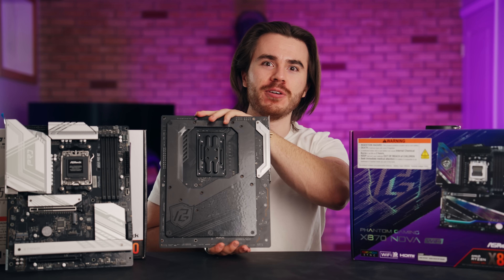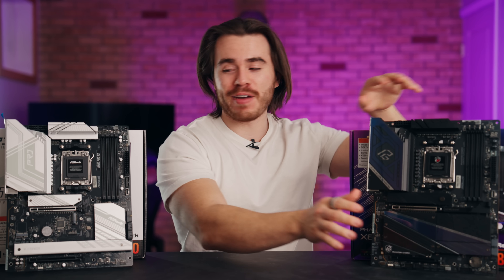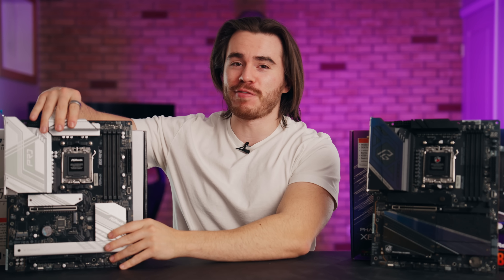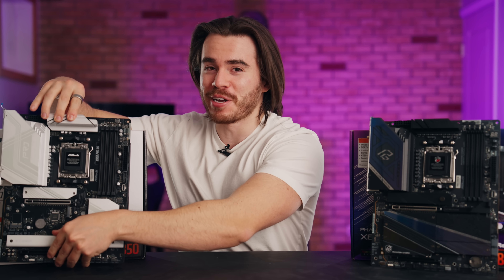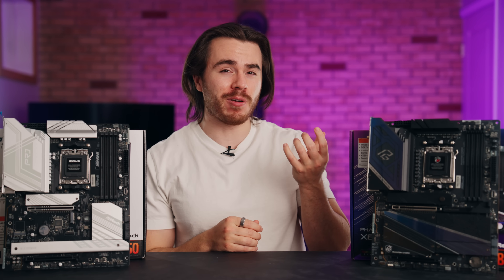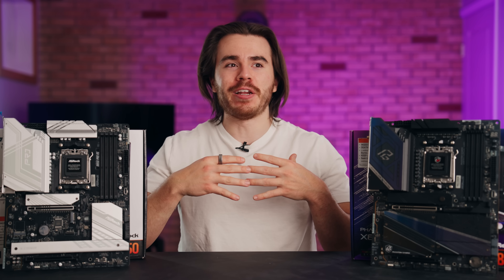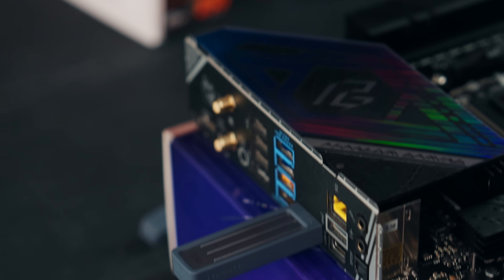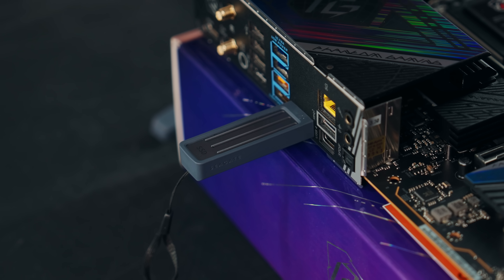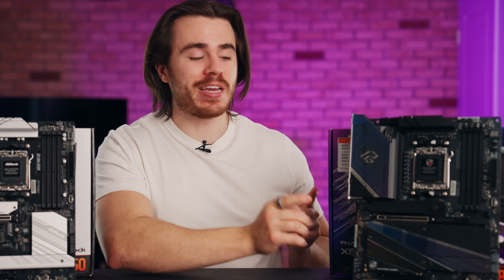Look at that rear heat shield — this thing is heavy. Whereas the B850 motherboard has no heat shield and is considerably lighter. So who should really consider an X870? First, if you are a serious content creator or professional working with a big setup that needs a lot of high-speed USB ports and you don't want to risk it with a USB hub, you're going to want to go with X870.